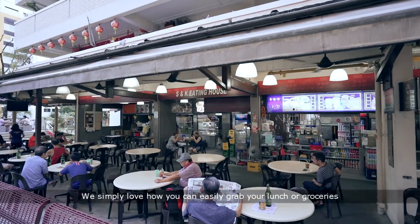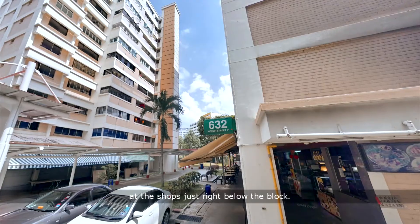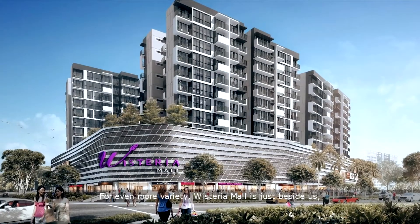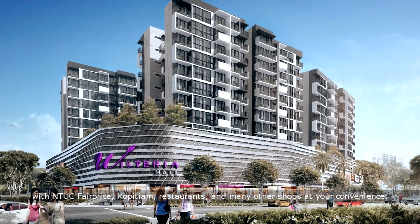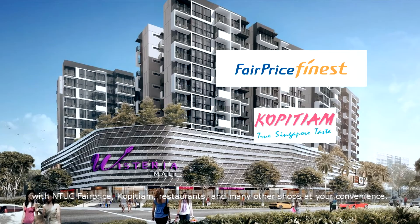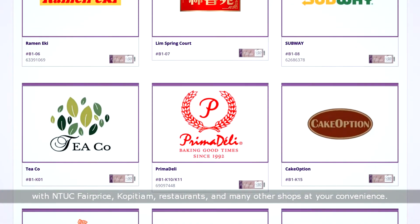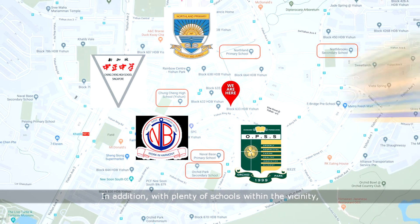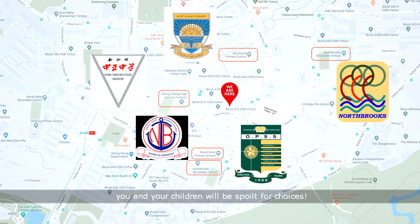We simply love how you can easily grab your lunch or groceries at the shops just right below the block. For even more variety, Wisteria Mall is just beside us with NTUC FairPrice, Kopi Tiang, restaurants and many other shops at your convenience. In addition, with plenty of schools within the vicinity, you and your children will be spoilt for choices.